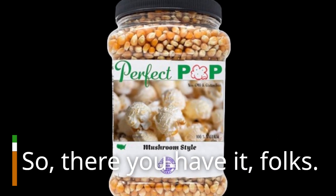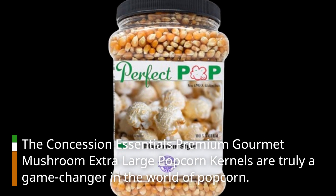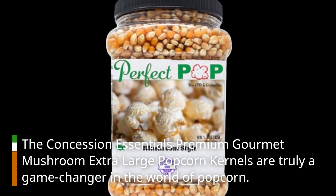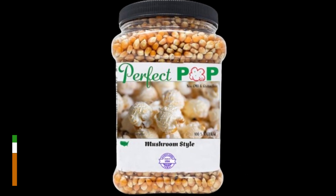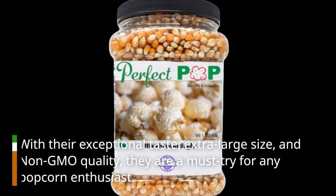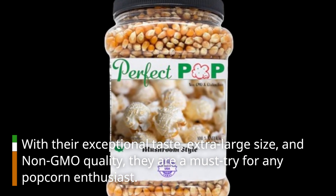So there you have it, folks. The Concession Essentials Premium Gourmet Mushroom Extra Large Popcorn Kernels are truly a game-changer in the world of popcorn. With their exceptional taste, extra-large size, and non-GMO quality, they are a must-try for any popcorn enthusiast.